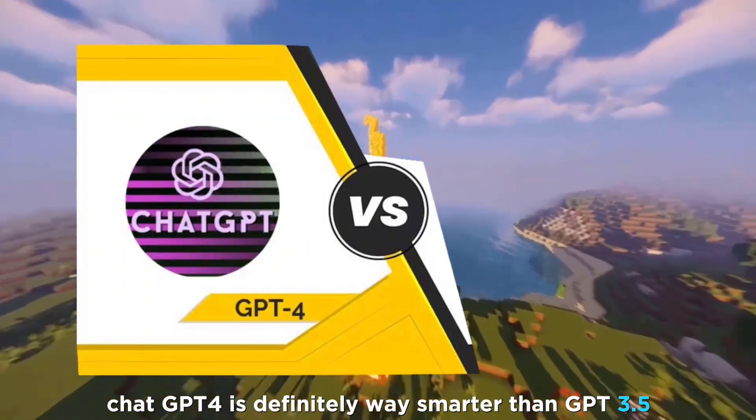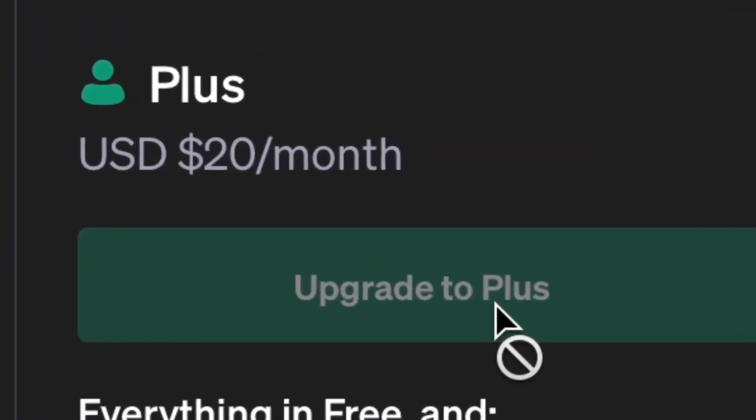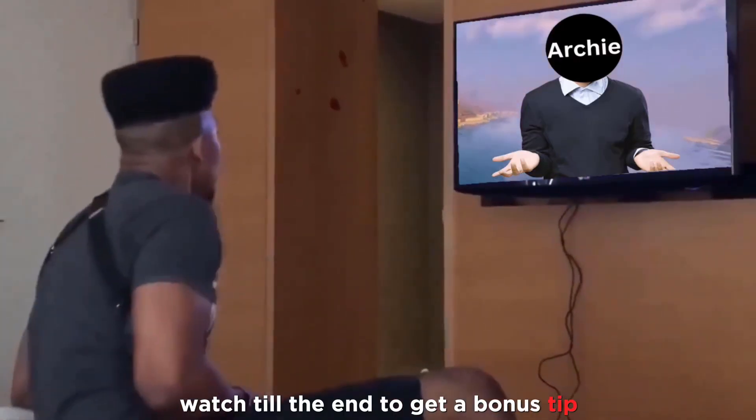ChatGPT4 is definitely way smarter than GPT 3.5, yet it costs over $200 per year to use. Here are two ways how you can use ChatGPT4 Plus for free right now. Watch till the end to get a bonus tip.